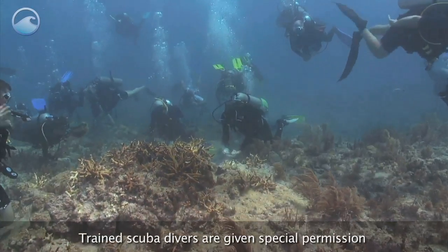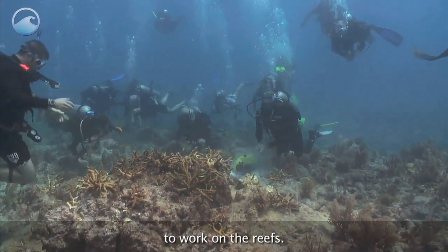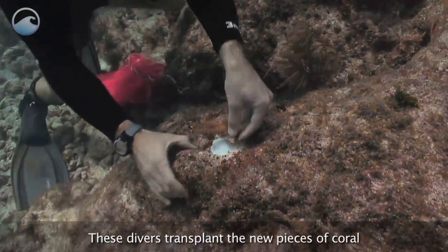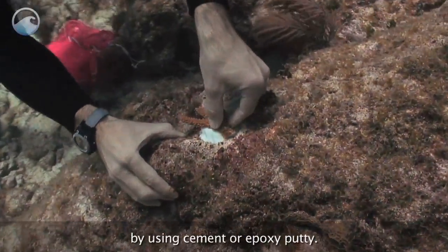Trained scuba divers are given special permission to work on the reefs. These divers transplant the new pieces of coral by using cement or epoxy putty.